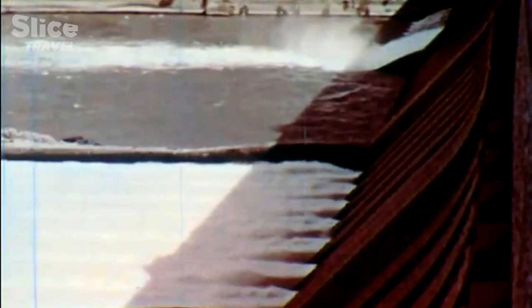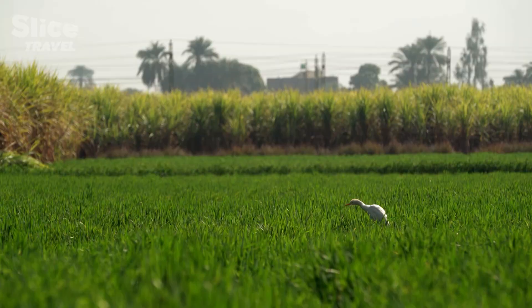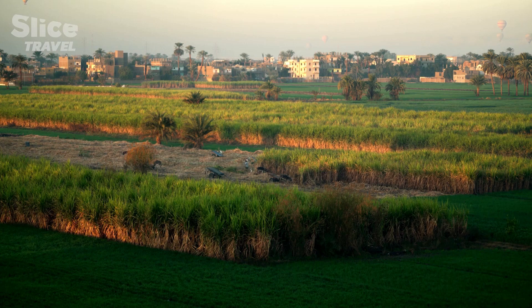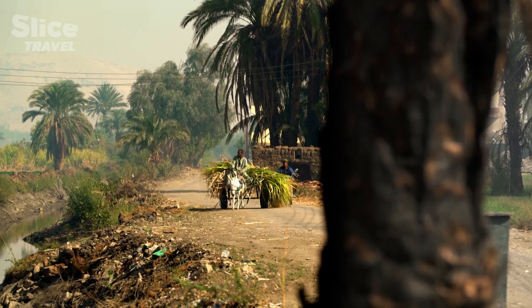At over 4 kilometers long and 111 meters high, the dam is a match for the Great Pyramid, taking up 17 times more space. Since it was built in 1970, this giant structure has transformed Egypt. Today, Egyptian farmers have three harvests a year instead of just one, but there is a price to pay: chemical fertilizers have replaced the silt from the floodwaters.